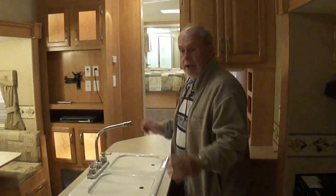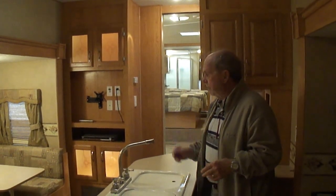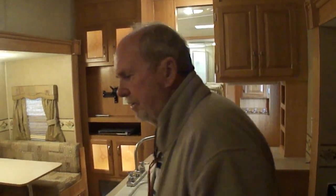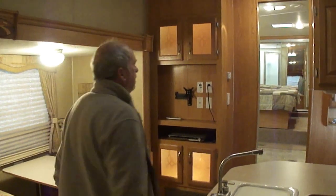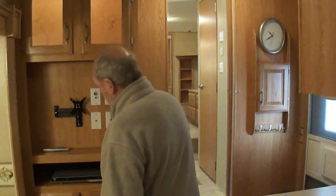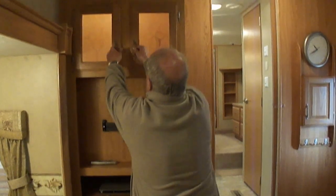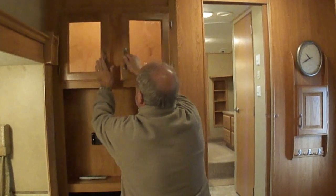It is a joy to have something to sell that's not just beat and banged up. When you have something like this folks, this is the only trailer we've got. The reason is we don't have any trailers normally — we like them, but you can't buy them in good condition. Here's your DVD player and storage. Light and storage. Look up there — all manner of storage.